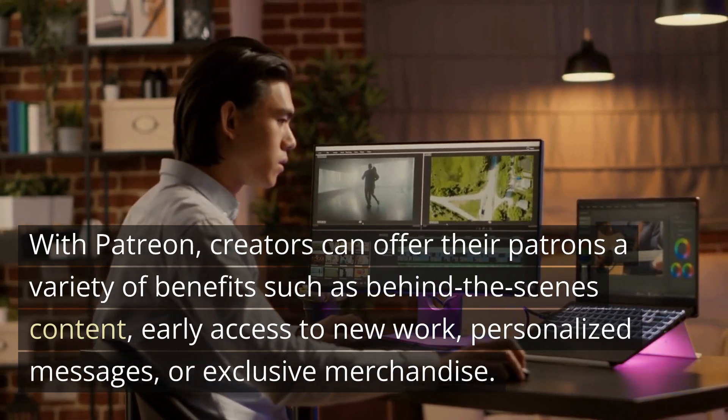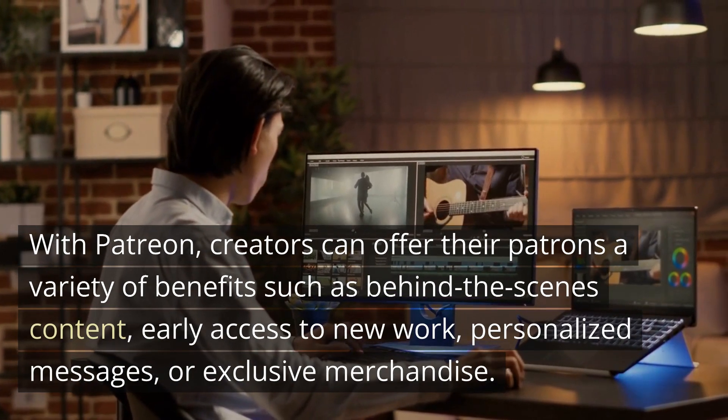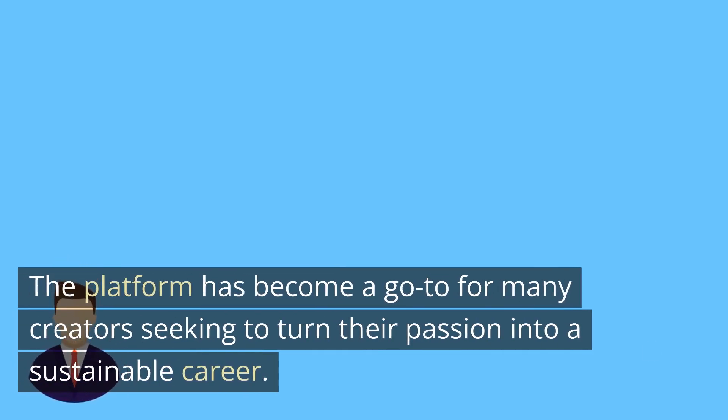With Patreon, creators can offer their patrons a variety of benefits such as behind-the-scenes content, early access to new work, personalized messages, or exclusive merchandise. The platform has become a go-to for many creators seeking to turn their passion into a sustainable career.